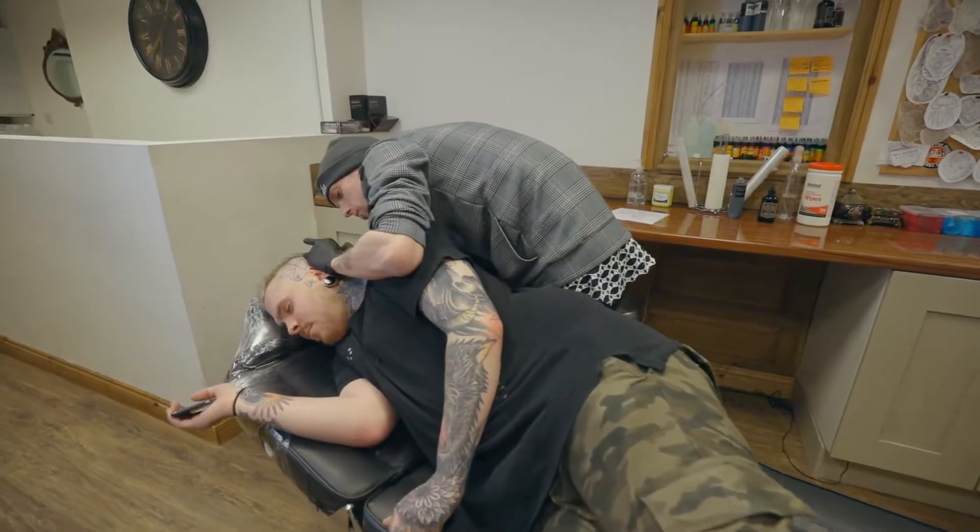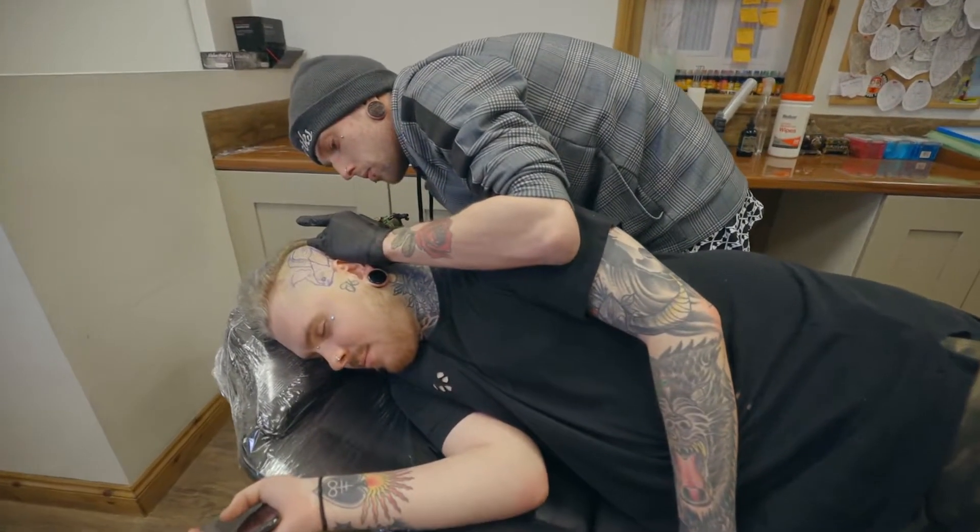For me, going full time as a tattoo artist was something that didn't require much thought. I absolutely loved the job. And from the minute I first put needle to skin, so to speak, I just knew that this was something that I really wanted to make into a career and spend the rest of my life doing.